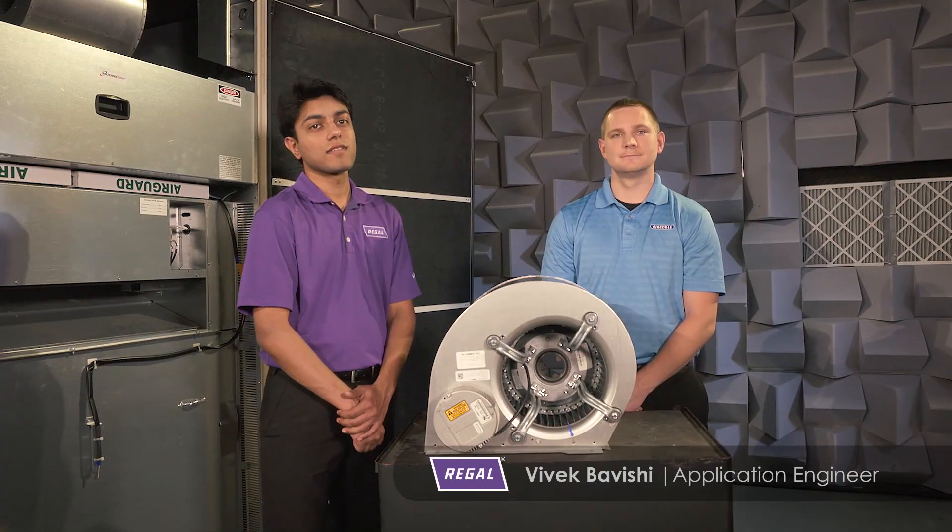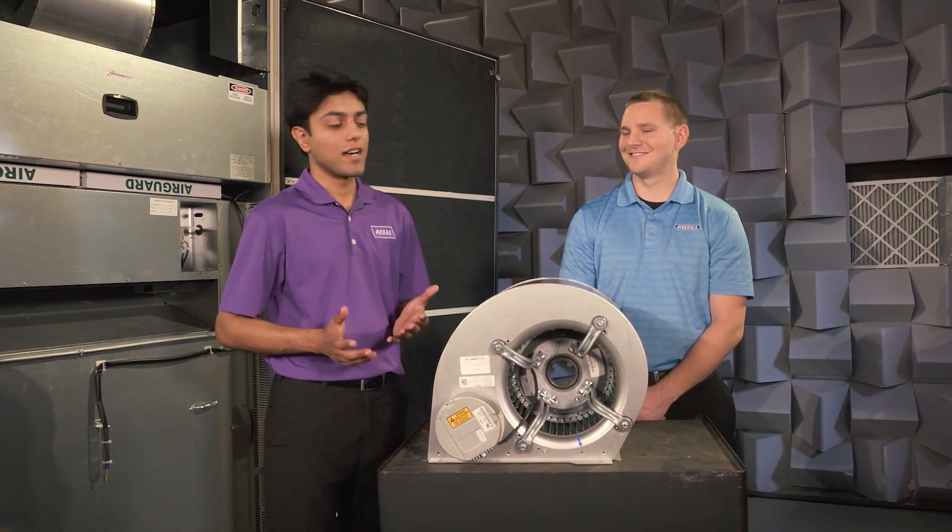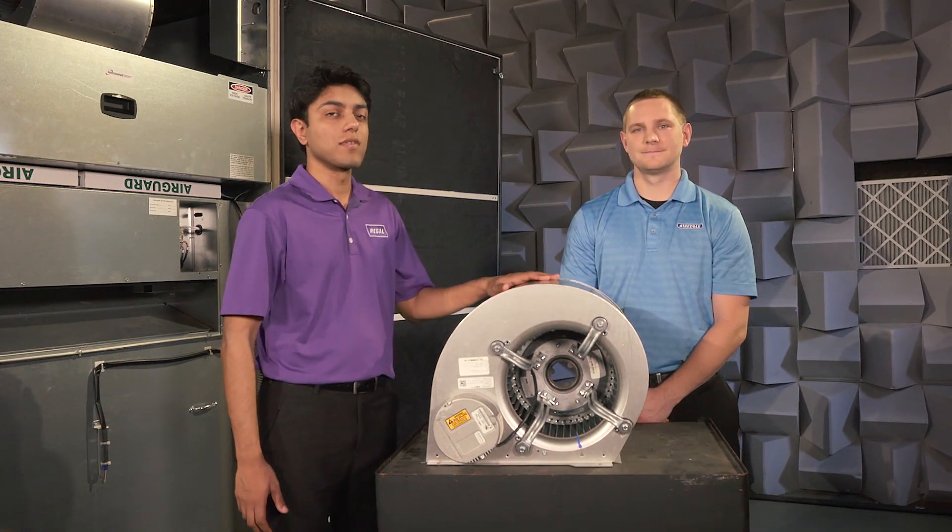Let's visit with the engineers and a school facility manager to understand the rest of the story. I'm Vivek Bhavishi, here with Roy Turtenwald in Modine's technologically advanced sound lab to talk about sound, or the lack of it, in the ClassMate integrated with the Dextar blower.